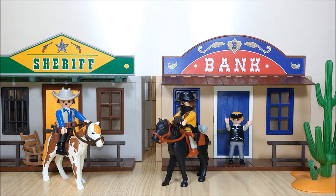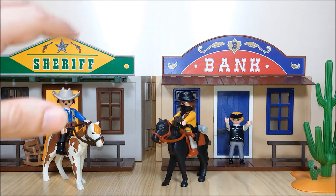We've got two buildings, furniture, many accessories, three clicky figures and two horses.